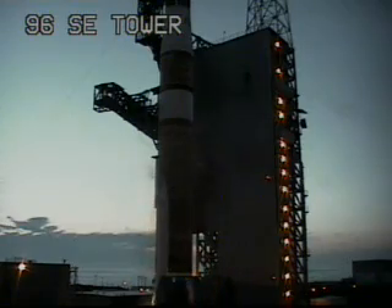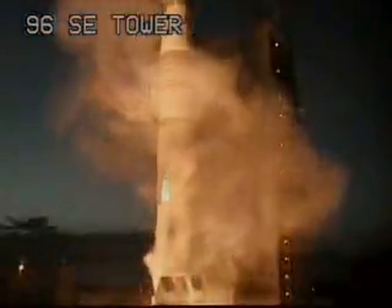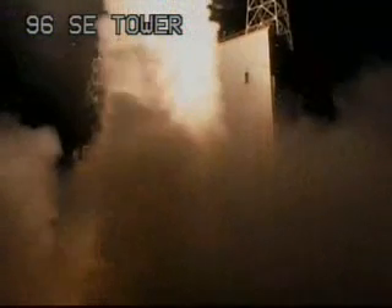T-minus 10. Nine, eight, seven, six, five. We have ignition of the main engine. Now ignition of the solid rocket motors. We have liftoff. Liftoff of the Boeing Delta IV carrying NRL-22 for the National Reconnaissance Office. The first Delta IV launch from Vandenberg.